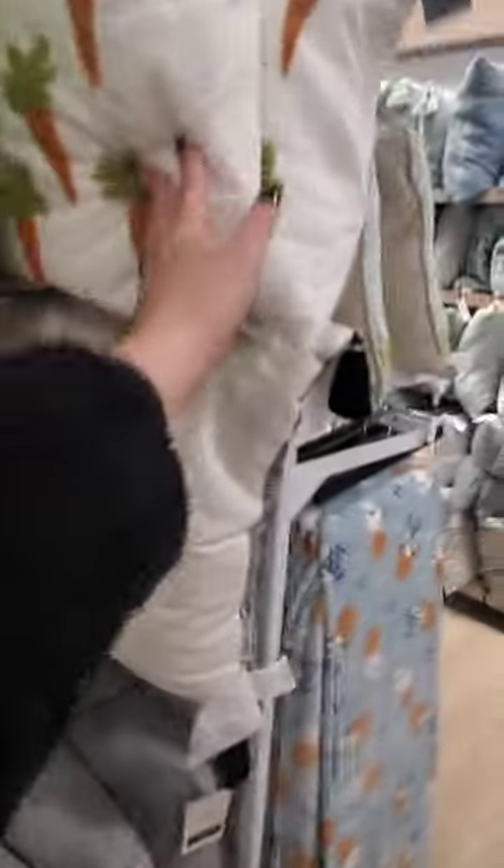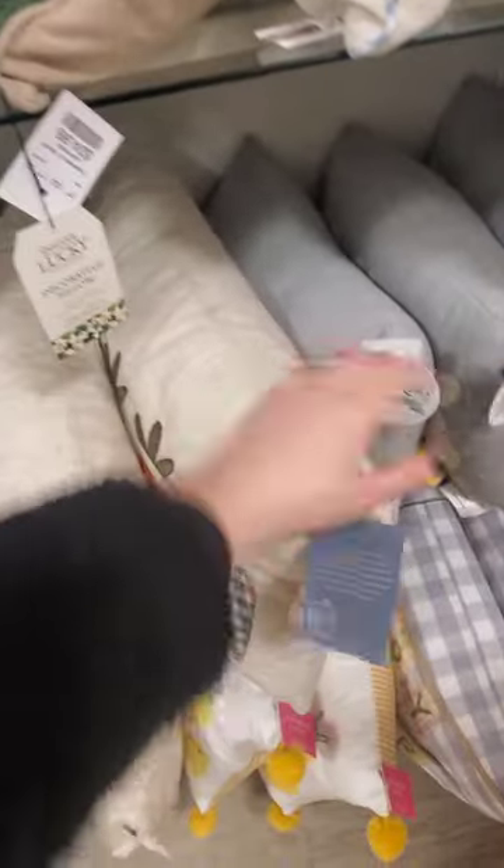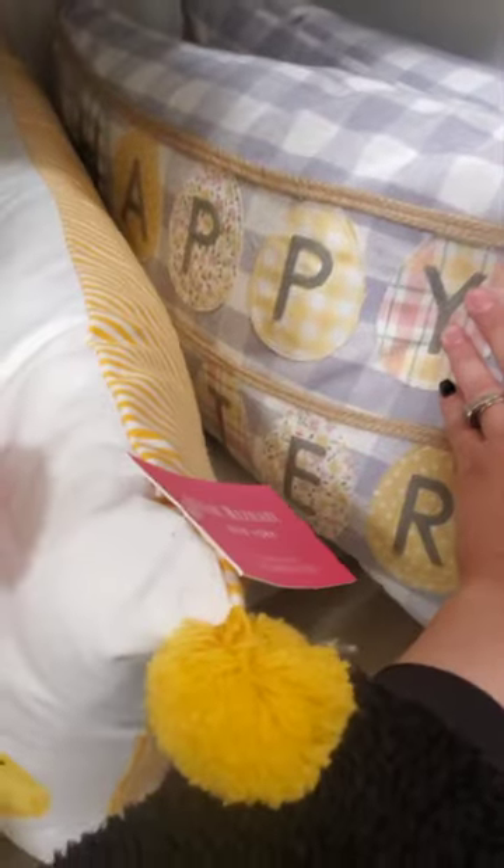What's this? The bunny. And the chicks — I saw that yesterday, it's really cute. More carrots. The pillows are stuffed in here, so I don't want to take them out because they fall. Happy Easter with the plaid — that's cute. $20. That's not too bad, it's a pretty big pillow.